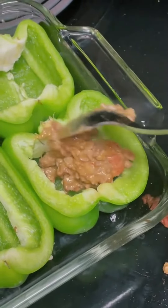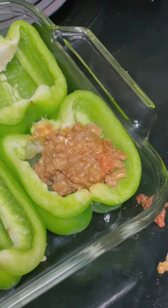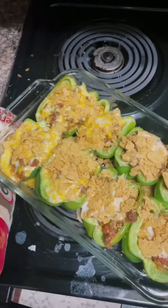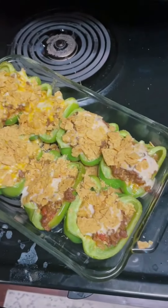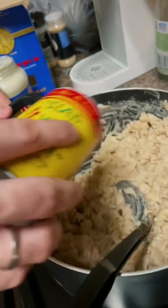Next we had bell pepper taco boats. This was super good. Get ground beef, add some cheese — I added some cream cheese to make it a little thicker — and also some salsa into that mixture. You stuff it in a bell pepper; it's pretty self-explanatory. Then I crushed up some chips on top, added some cheese, and they were good to go.